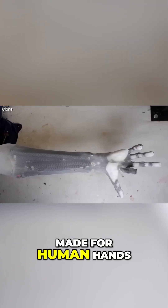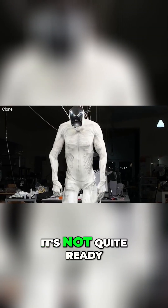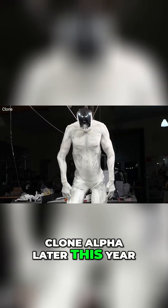Since our tools are made for human hands, a human-like robot makes perfect sense. It's not quite ready to clean your house just yet — Clone Robotics plans to release 279 units called Clone Alpha later this year.